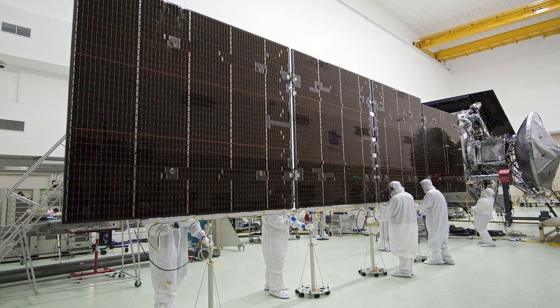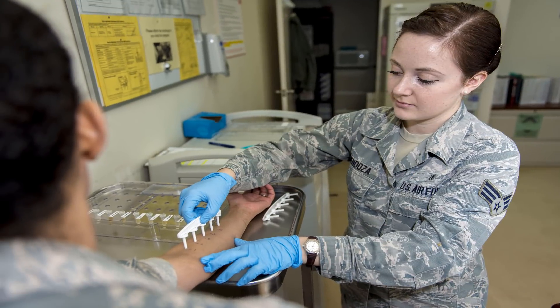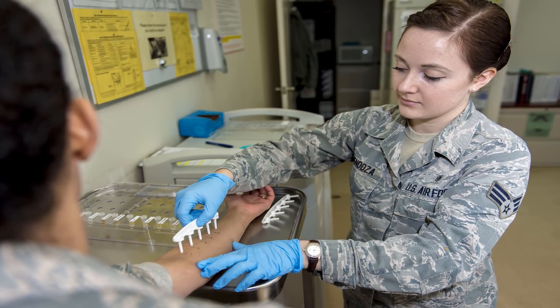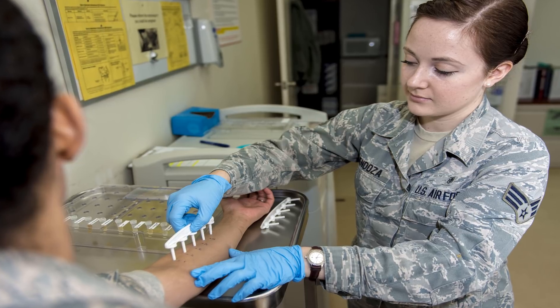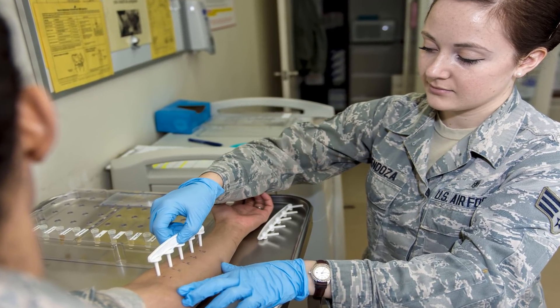Allergens are substances that can cause an allergic reaction. There are three primary types of allergens. Inhaled allergens affect the body when they come in contact with the lungs or membranes of the nostrils or throat. Pollen is the most common inhaled allergen.